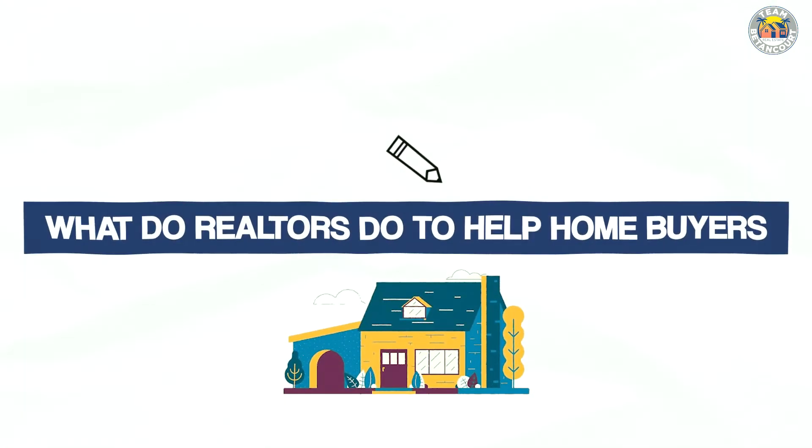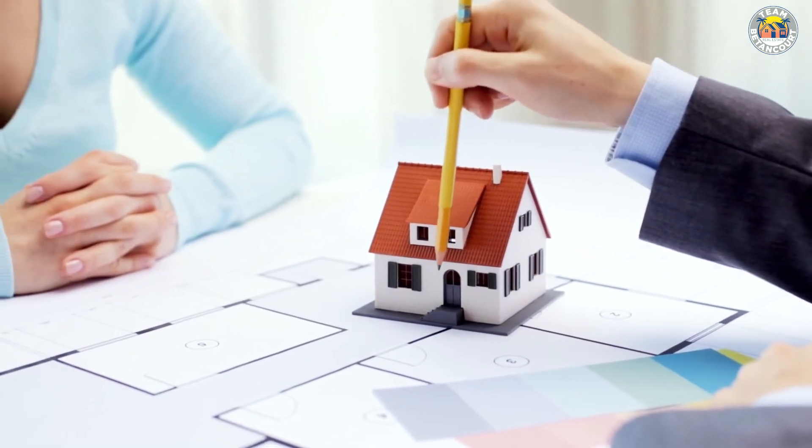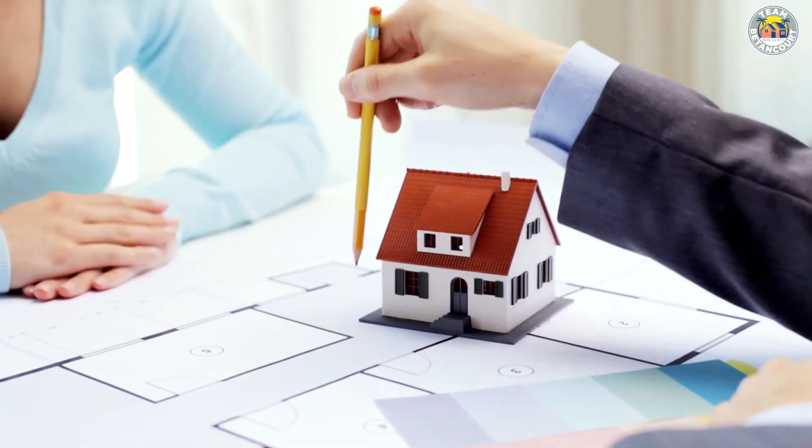Another question I get from buyers is: what do realtors do to help home buyers? The short answer is all of it, in a sense. We're helping buyers locate homes, identify what's most important to them in the home buying process, set up visits, and schedule appointments to visit those homes. We're also helping you write offers, which are contracts — those are unilateral contracts when you're making an offer to a seller. If the seller accepts your offer, that's a bilateral contract, meaning both parties are obligated to those contract terms.